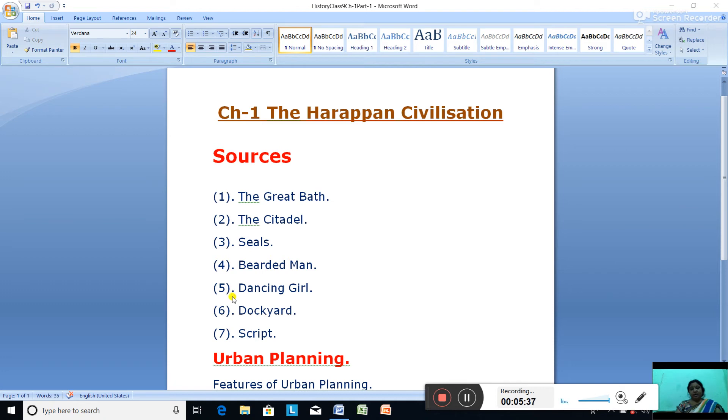The next source is the dockyard. A rectangular dockyard was discovered at Lothal in Gujarat. It was surrounded by a massive brick wall, probably as protection against floods. The dockyard was made of baked brick and connected by channels to the Gulf of Khambhat (Cambay).